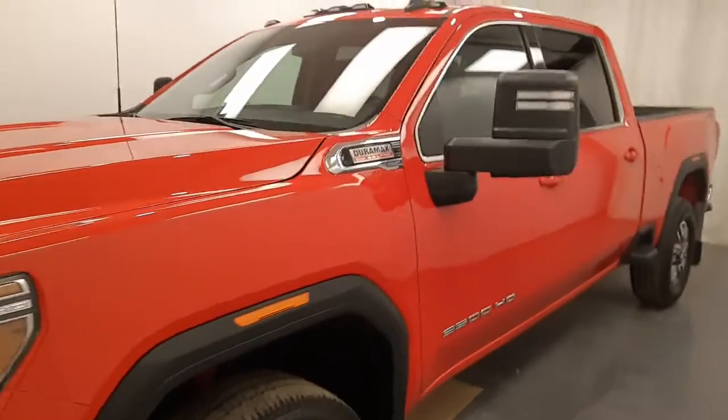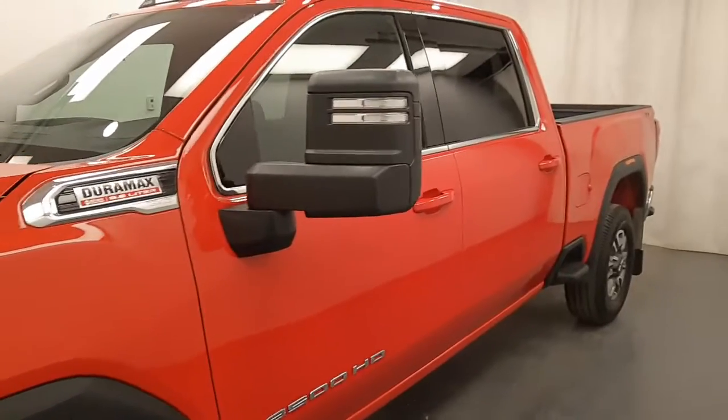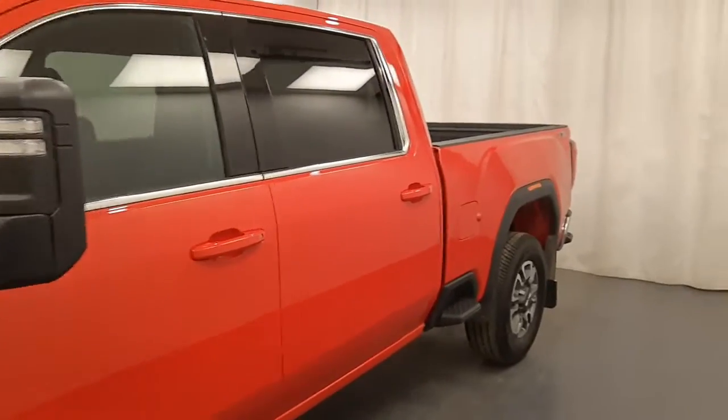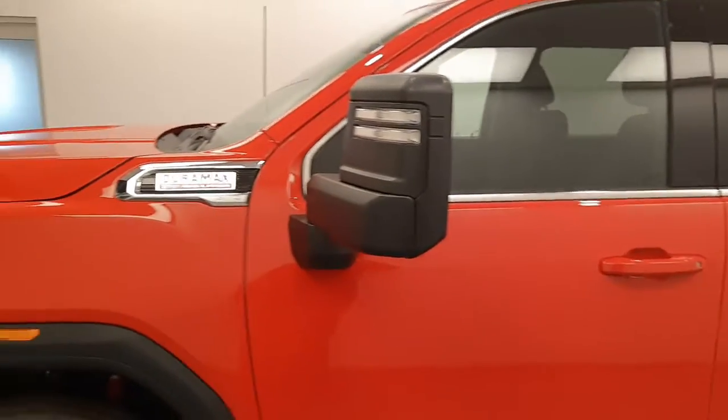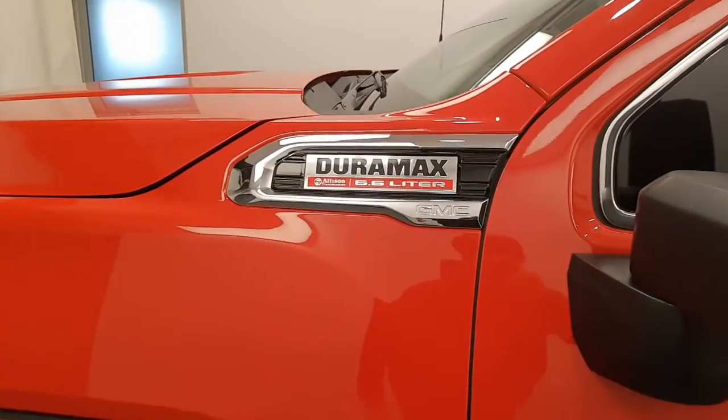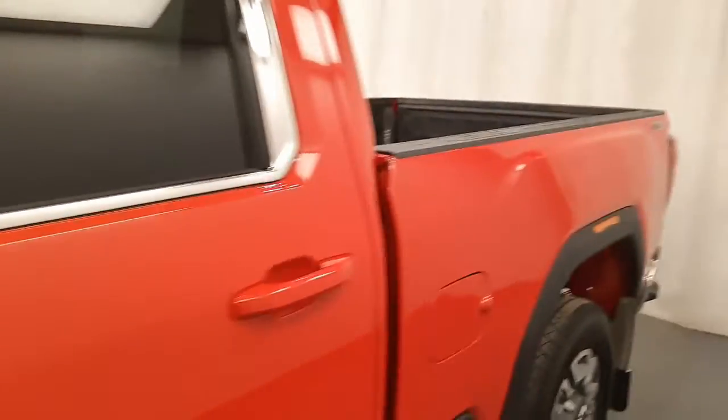This is stock number 226239. It's a 2021 GMC 3500 SLE. It comes with a 6.6 liter Duramax and it is fire red.